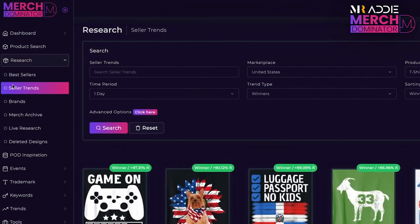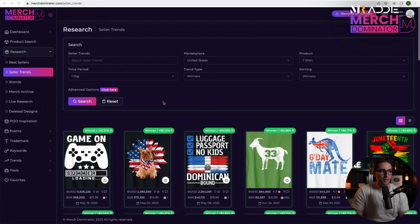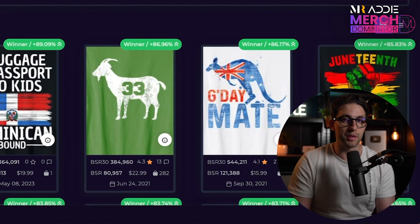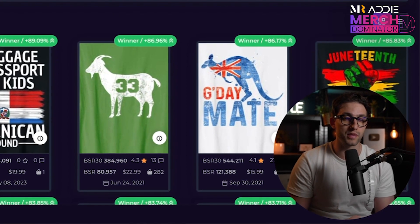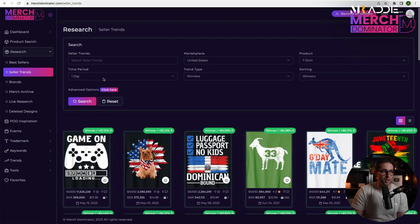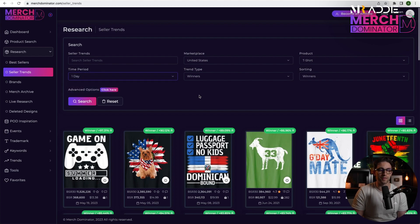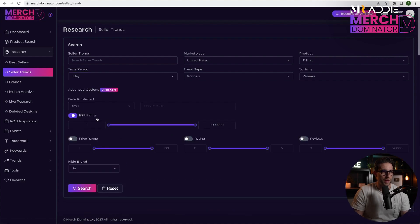I'm going to go to Merch Dominator and go to Seller Trends. What I like about Seller Trends is I have the ability to see the designs that have dropped massively in BSR between yesterday and today. We have a few options — one week, one month, and three months. If something has dropped massively in BSR in one day, that means there's good demand in it.